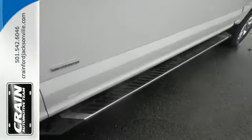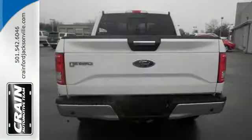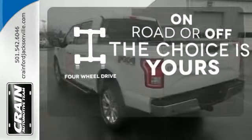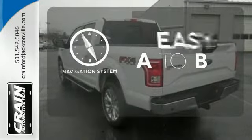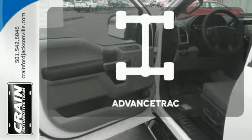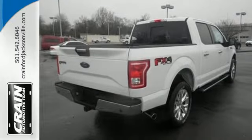It also comes with cargo box tie-downs and lots of places inside the cab to store your tools and gadgets. Four-wheel drive provides extra traction when you need it. Feel confident getting from point A to point B with the navigation system. AdvanceTrac helps you stay on the straight and narrow. This hard-working truck is ready to go.